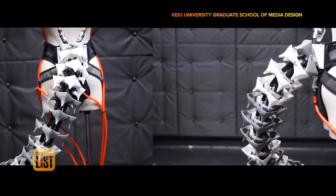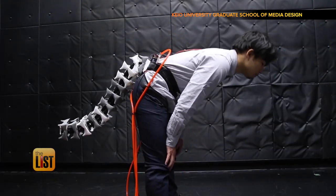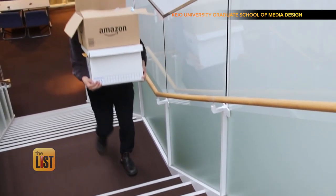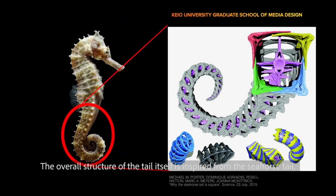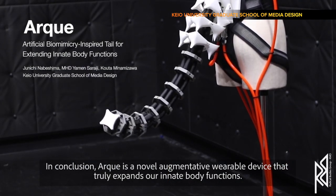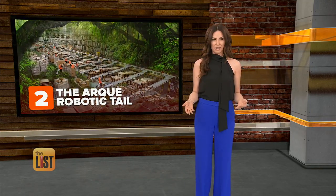At number two, the ARC robotic tail. This one comes from Japan's Keio University, and just like how tails help our furry friends, this one's designed to improve our balance by acting as a counterweight that shifts our center of gravity as we move. When it is fully developed, it could help workers lift or carry objects. The overall structure of the tail itself is inspired from the seahorse tail, which is feasible to design and handle a high amount of forces compared to the body size. ARC is a novel augmentative wearable device that truly expands our innate body functions.